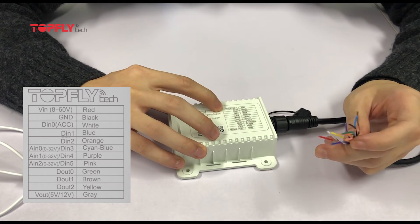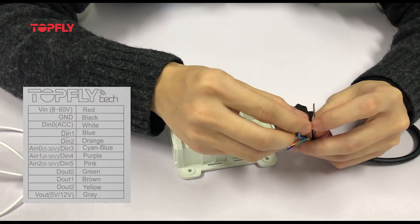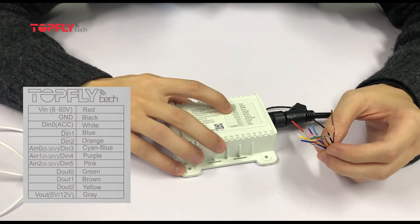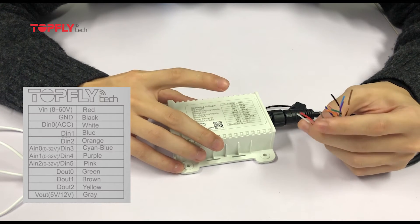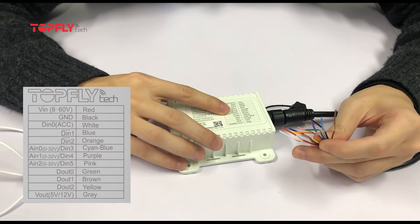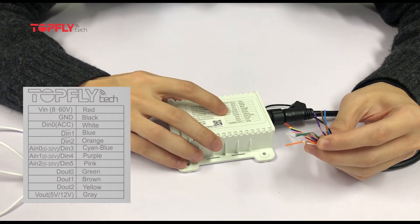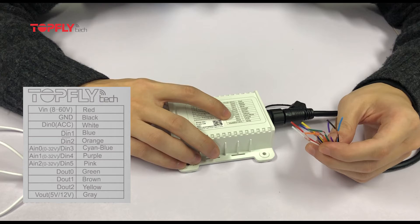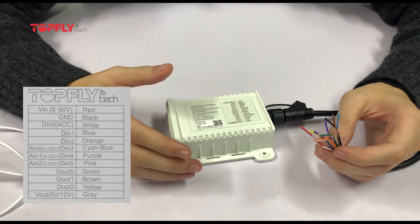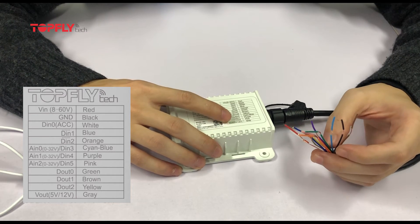The first two are the red one and the black one — they are to be connected to power and ground for recharging. We have three digital input wires for ignition detection, SOS button, or your own accessories. We have three digital outputs for relay, buzzer, siren, or other accessories. And we have three analog inputs commonly used for a fuel level sensor, especially our own ultrasonic fuel sensor — so with these three inputs you can monitor fuel level in three fuel tanks.